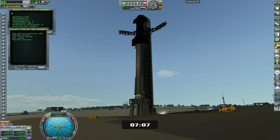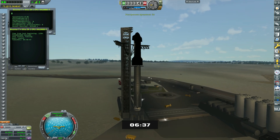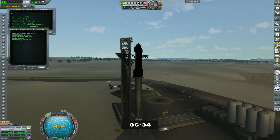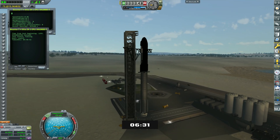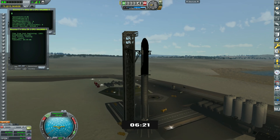Today's test will be the first of many as we work towards transitioning Starship from a developmental into an operational program. The primary objective today is to gather as much data as we can around the fully integrated vehicle. We will consider any data received that helps inform and improve future builds of Starship as a success. Our main goal is to clear the pad — every milestone beyond that is a bonus. The further we fly, the more data we can collect.